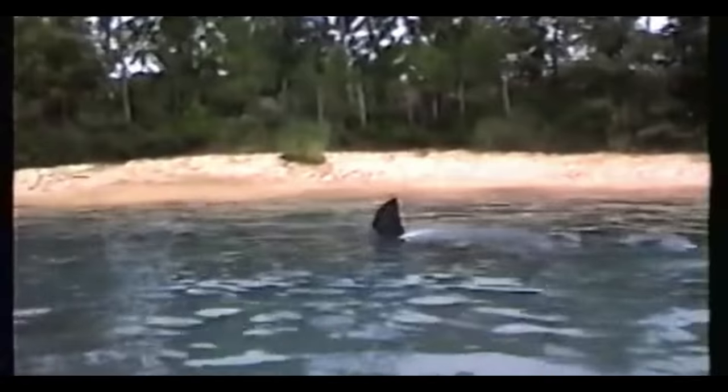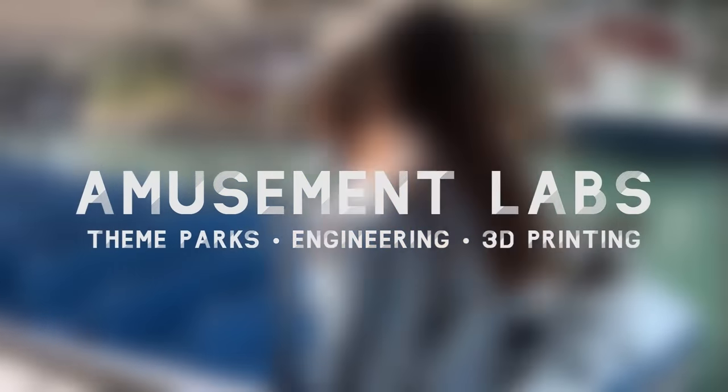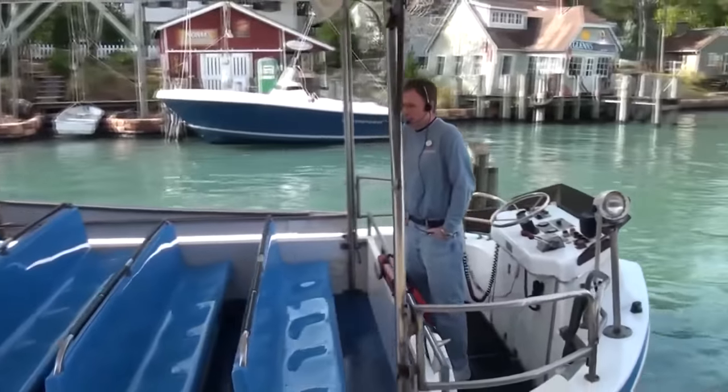A high-stakes escape from a 20-foot great white that soon became a staple at the park and worked reliably — almost never. Welcome to Amusement Labs, where today I'll explain the history, engineering, and technology behind both versions of Jaws the Ride.